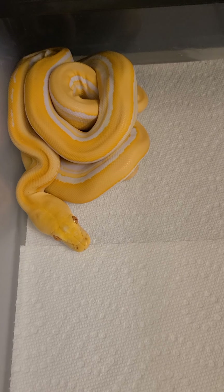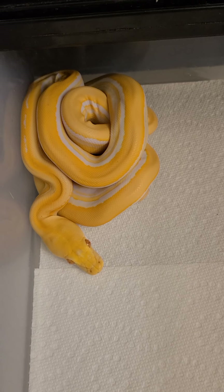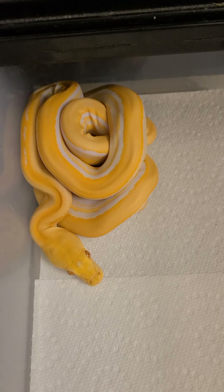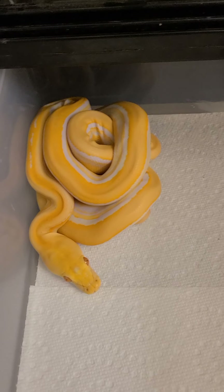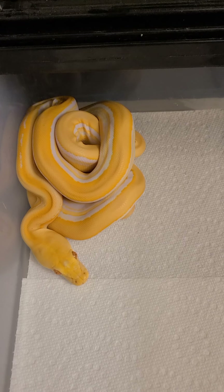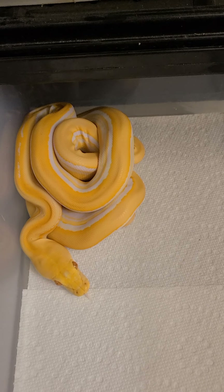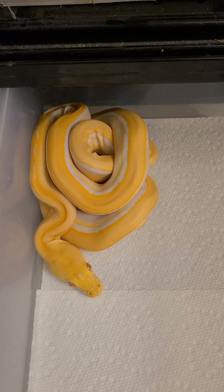We're going to go ahead and throw this little girl in for giggles — this is an albino genetic stripe reticulated python. These are the little guys that get huge, and she's available as well. So if you're interested in any of these little babies or anything, let me know in the comments below or hit me up on Facebook at PyReptiles or Instagram at the same.